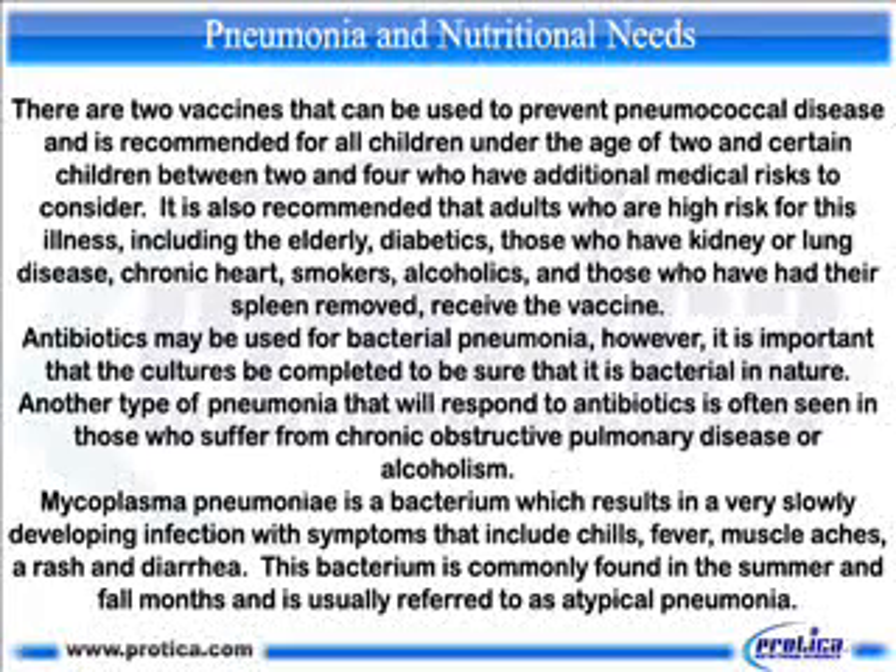Mycoplasma pneumonia is a bacterium which results in a very slowly developing infection with symptoms that include chills, fever, muscle aches, a rash and diarrhea. This bacterium is commonly found in the summer and fall months and is usually referred to as atypical pneumonia.